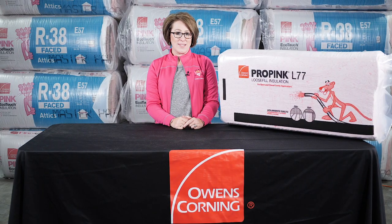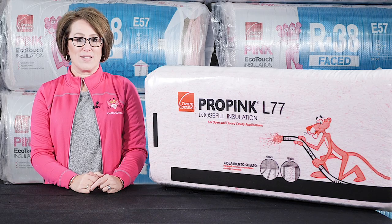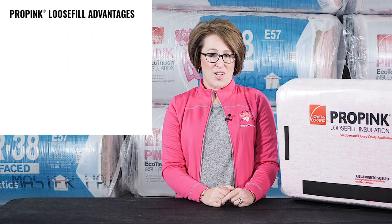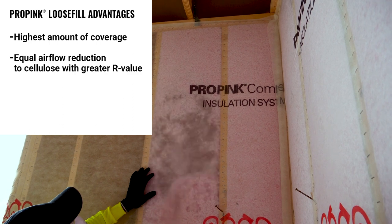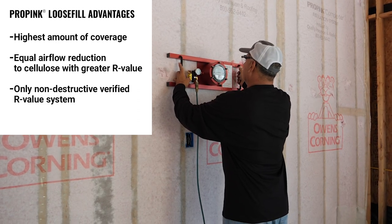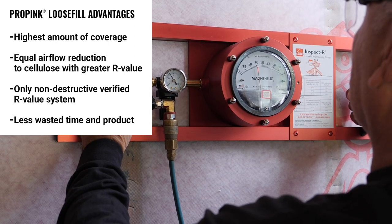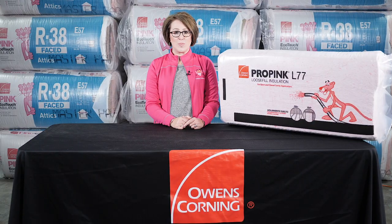Today I'm going to show you a blown-in insulation product that lets you deliver the best performance in the least amount of time. It's Owens Corning Pro Pink Loose Fill Insulation. Not only is it one product that you can use just about anywhere, it also gives you the highest coverage per bag of any loose fill insulation. It can be dense packed into walls to deliver equal air flow reduction to cellulose with greater R-value. And Owens Corning has the only non-destructive verified R-value system, so you can actually confirm the installed R-value, which means less wasted time and product.